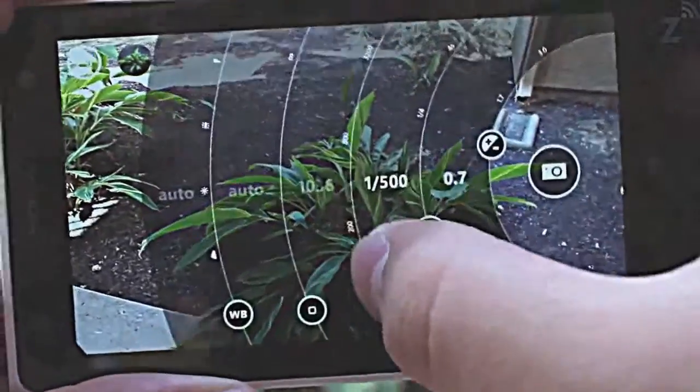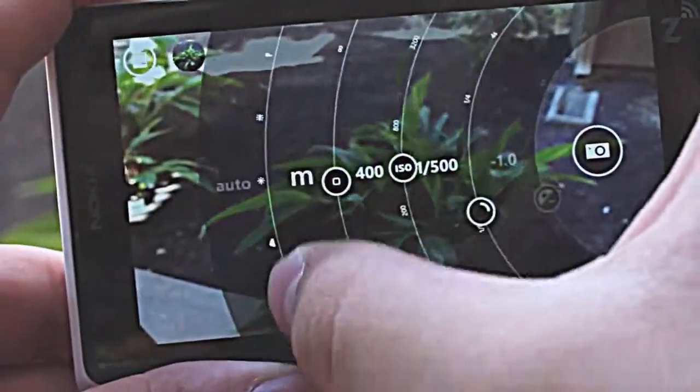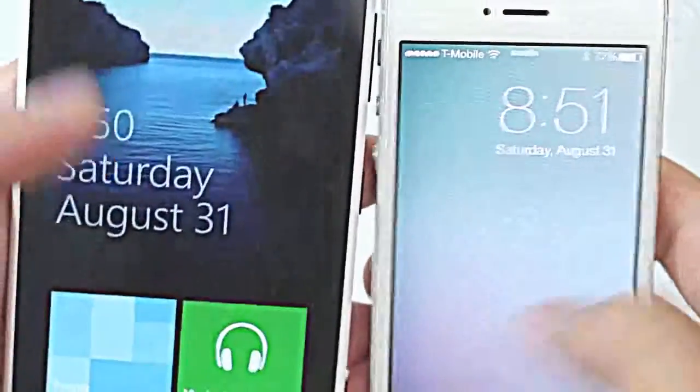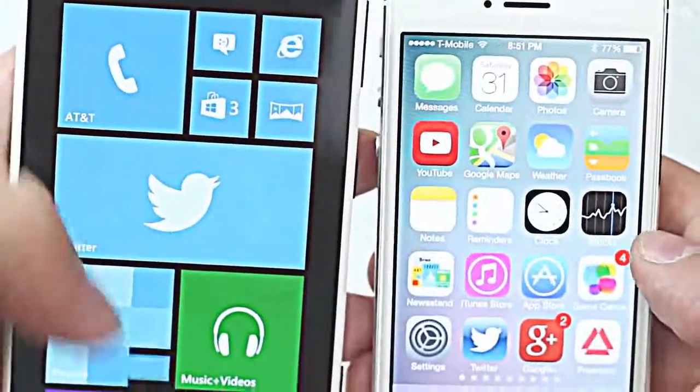Most of the time the photos will look great but there are some circumstances where the camera is completely off, so you'll have to tweak the settings to get the picture that you wanted in the first place. I took a few pictures with both the 1020 and iPhone 5 so you can see the difference.